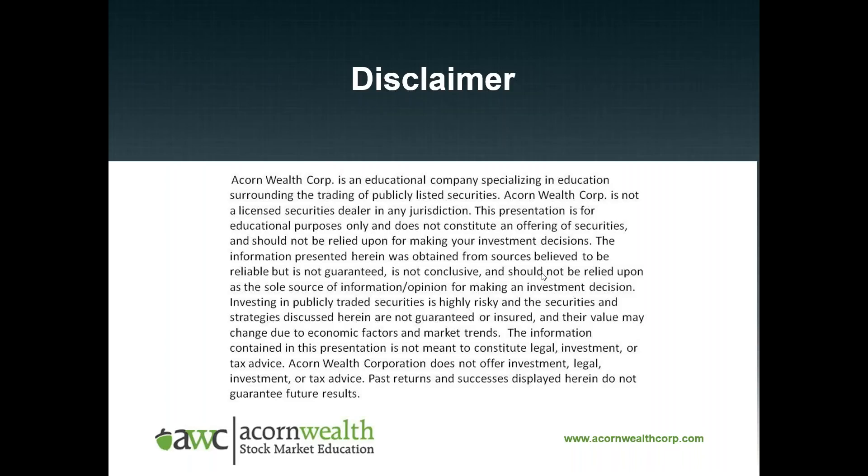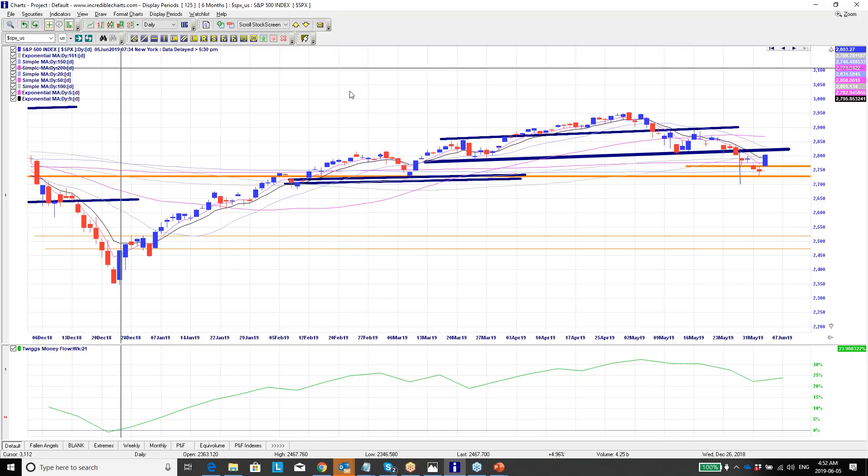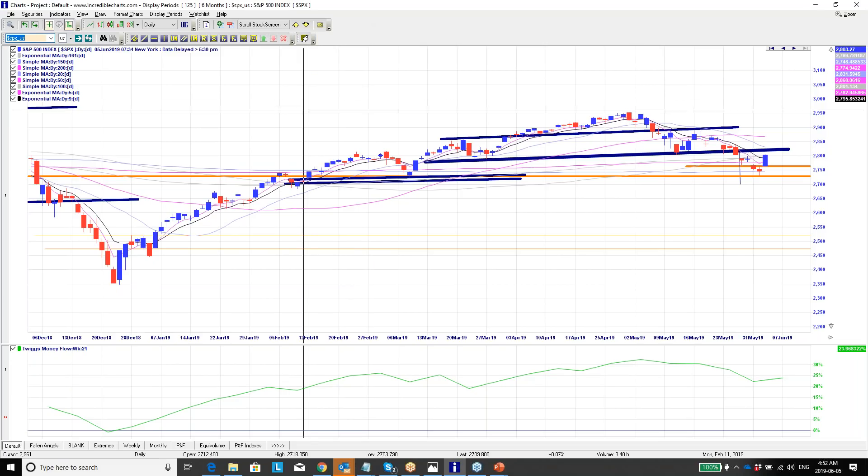G'day everybody, this is Johnny Seville from Acorn Wealth Corp, and this is your executive summary of stock setups for Wednesday. We did a big breakdown in trading room last night, but I wanted to just summarize some of the key highlights going into today's market in case you didn't have a chance to watch that.